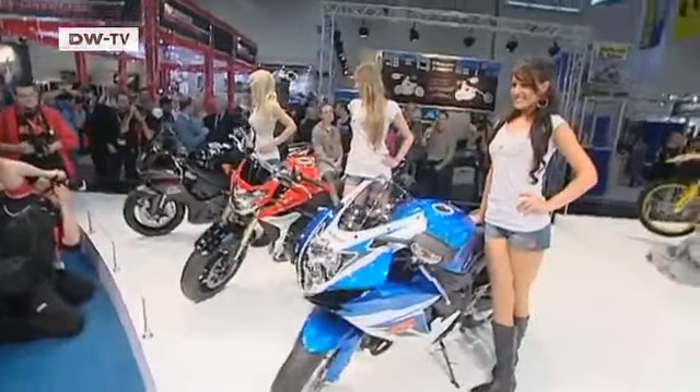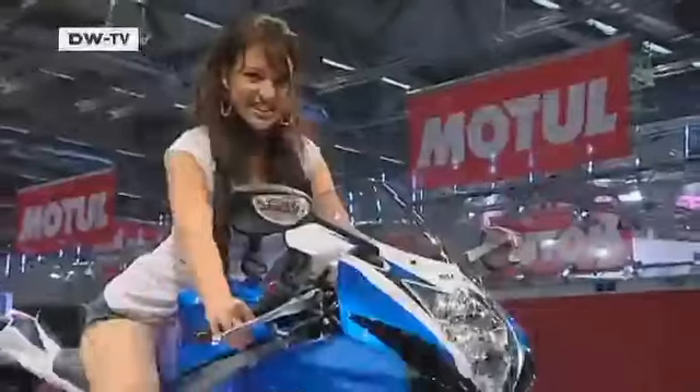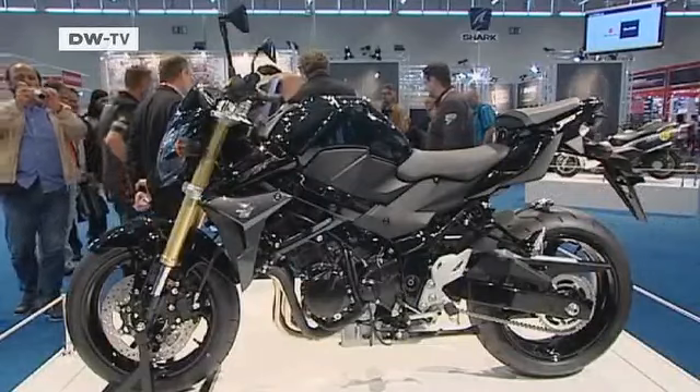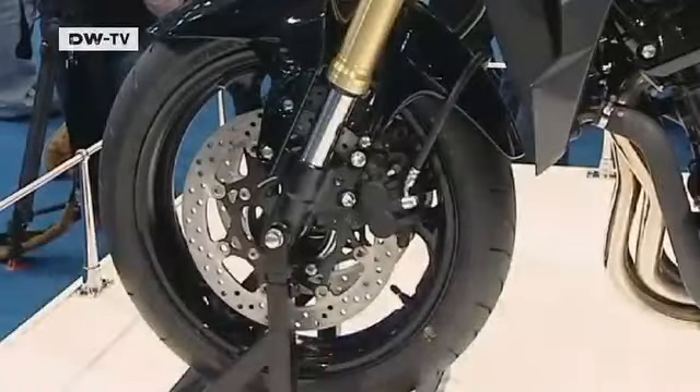Suzuki rolled out three new models, including the extensively restyled GSX-R600 and the new GSX-R750, which has lost eight kilos.